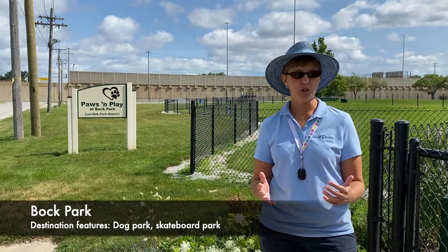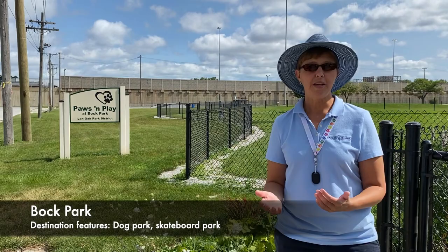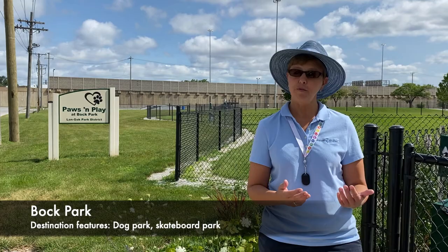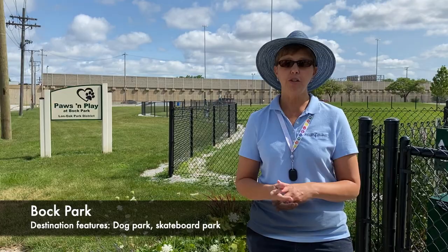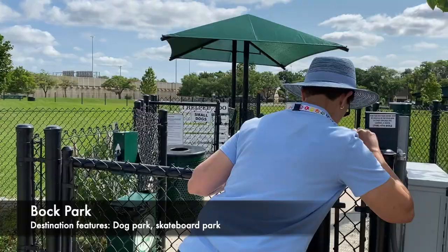That's Land Oak Park. Now we're here at Bock Park, which is on Chicago Avenue. The newest feature of Bock Park is the Claws and Play Dog Park, opened in 2018. Lansing residents can buy a membership at the dog park for $50 a year, fill in an application available from the park district, and provide information about their dog, including a list of vaccinations.